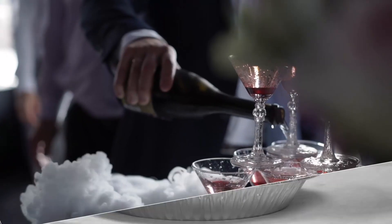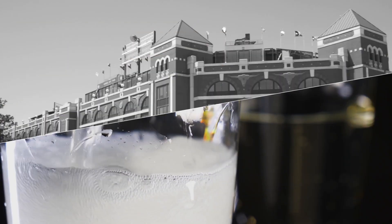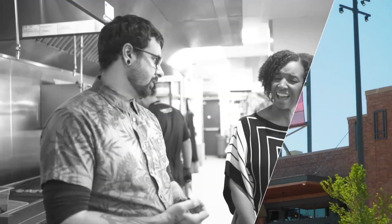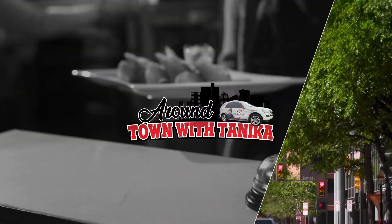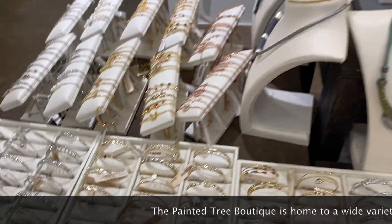Real estate is more than just buying and selling houses — it's about knowing your community. And the Dallas Fort Worth area has so much to offer. I want to share some of my favorite spots with you all. I'm Tanika, and this is 'Around Town with Tanika.' Look at all this jewelry, it's so cute — you know I like sparkle!